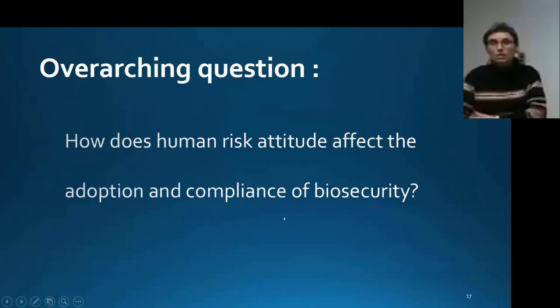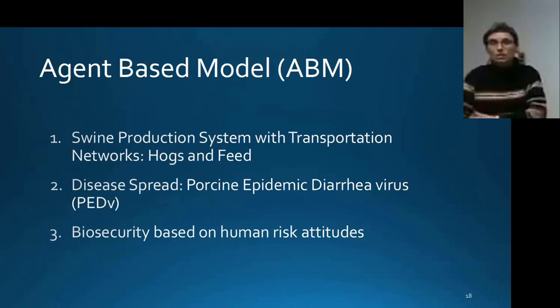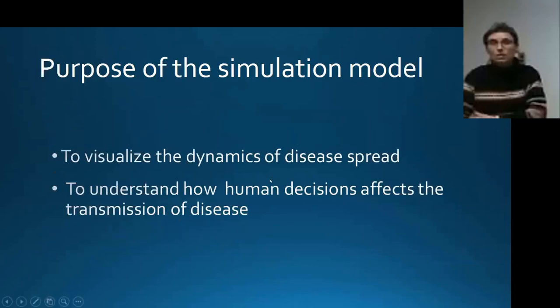The question we address is: how does human risk aptitude affect the adoption, investment, and compliance with biosecurity? The simulation model is based on agent-based modeling. We recreated a swine production system with different agents — action elements — connected by networks where livestock and feed move. On top of that structure, we put the epidemiology of PED virus, and we added biosecurity behavior based on human risk aptitude. The model lets us visualize the dynamics of disease spread and understand how human risk aptitude influences it.